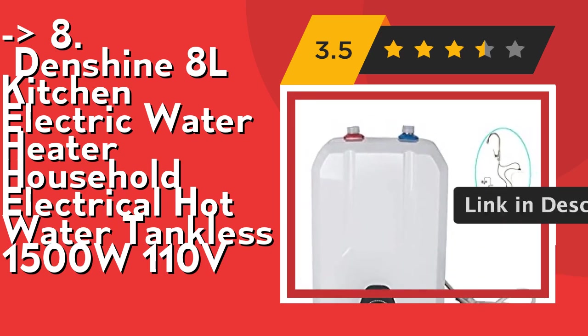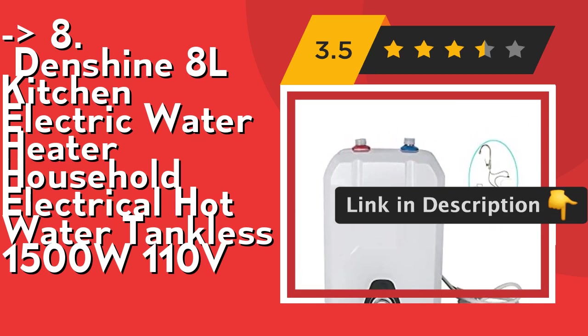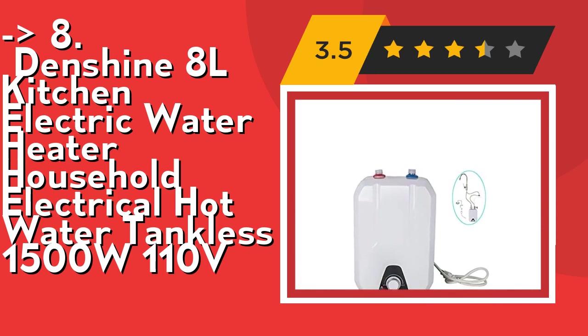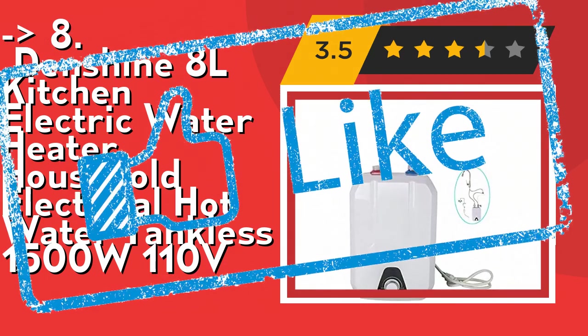It is applicable for different water pressures in different areas, especially for families located on higher floors with low water pressure. Check out the link in the description to buy this product from Amazon.